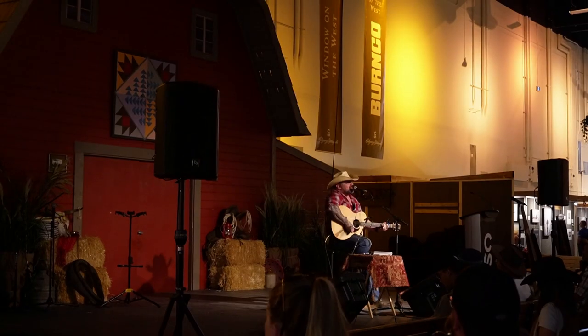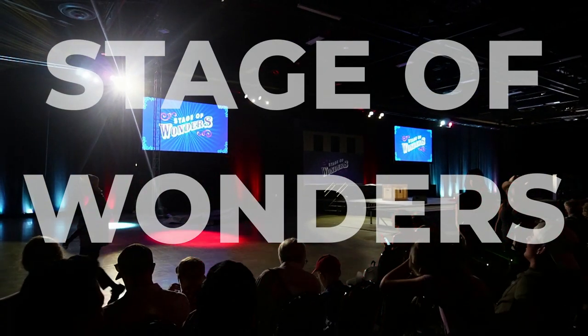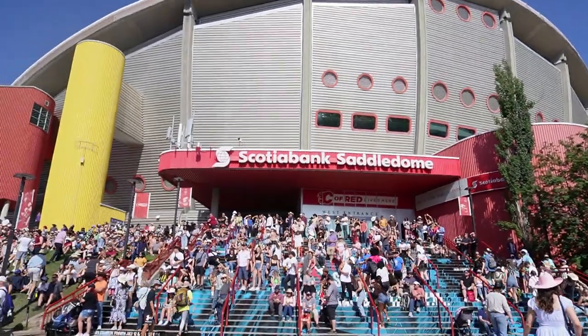The Stampede has many indoor areas and stages as well that have acrobat shows, magic shows, music performances, and art galleries. Most of these are free to enter and it's a nice break from the sweltering heat in Calgary. But if you don't mind being out in the heat, there's plenty of fun things to do and see.